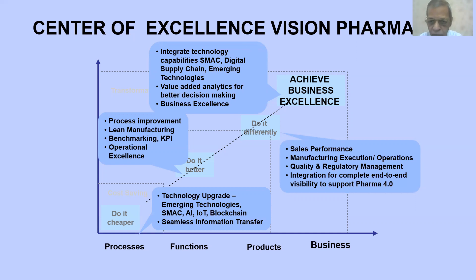The next step is to 'do it better.' Once you have the technology in place, you can think about process improvement, lean manufacturing, and start defining KPIs. KPIs will be different across different departments. You can then achieve operational excellence at the department level — better excellence in procurement, quality, maintenance, distribution, or manufacturing — which will ultimately lead us toward achieving Pharma 4 and Center of Excellence.